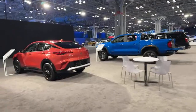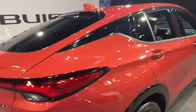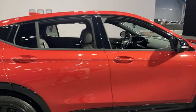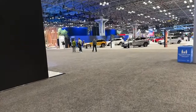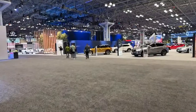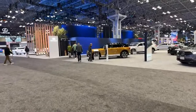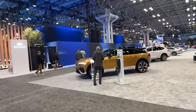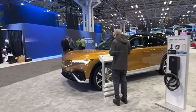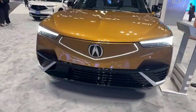We're rounding the bend — there's the new Buick Envista. And here's a gold car: this is the newest vehicle from Acura, the ZDX. We'll also be testing the TLX Type S very soon, so watch for that video. And here is the ZDX Type S.